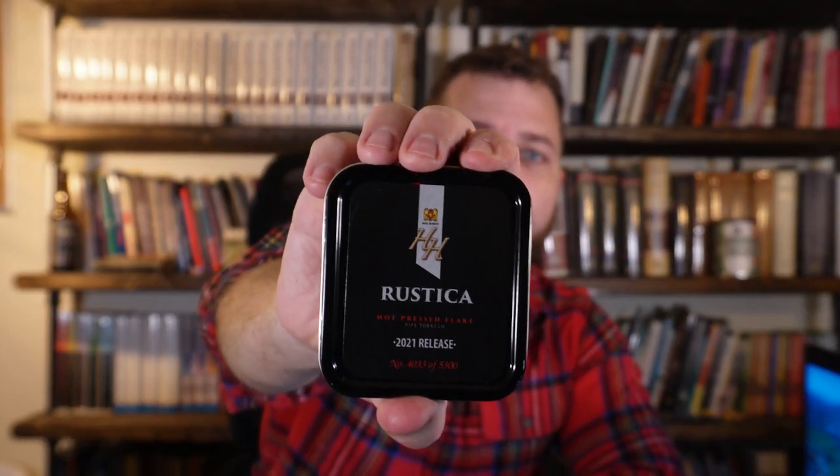If you're interested in rustica, Sutliff has their H&H line with rustica, and I'm actually going to be reviewing that blend for Patreon and YouTube channel membership subscribers in the next week or two. Back to this blend — room note is acceptable but strong. You're not going to make any fans of pipe tobacco if you smoke this around non-smokers. Nicotine is strong — not as strong as straight rustica, but definitely on the stronger side. Be wary of that.